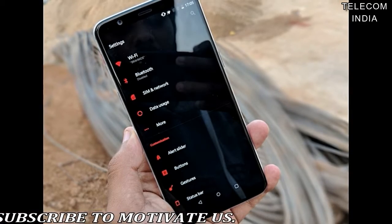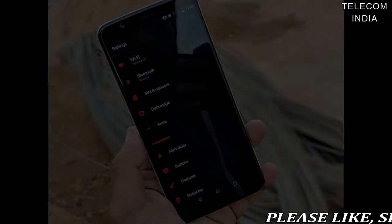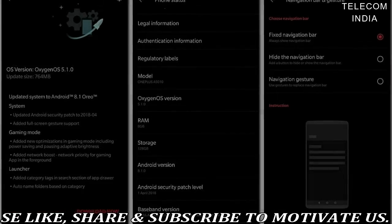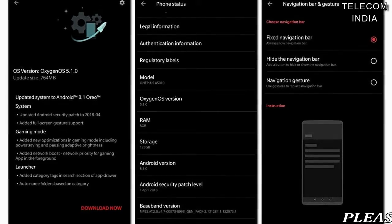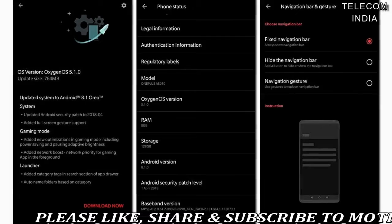Notably, the OnePlus 5 and 5T will receive the Android P update later this year, while the Android 8.1 update will be the final one for the OnePlus 3 and 3T users. The Oxygen OS 5.1.0 update for the OnePlus 5 and 5T adds all the features of Android 8.1 introduced by Google.